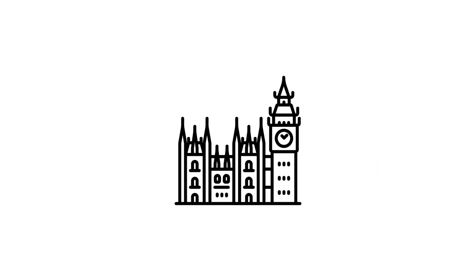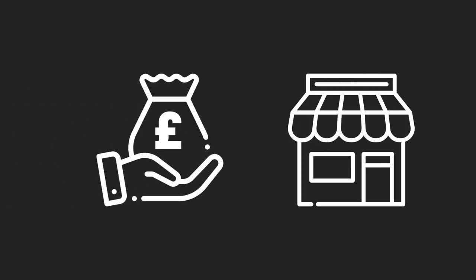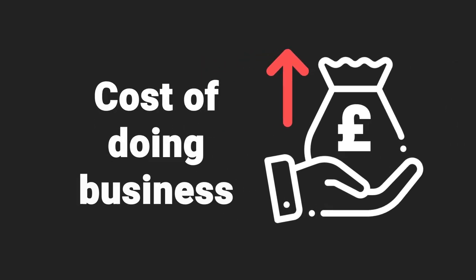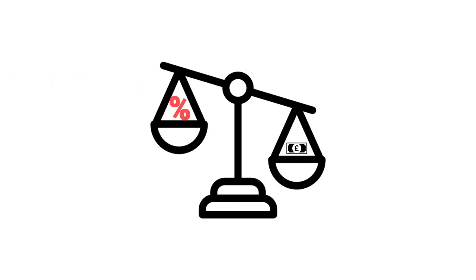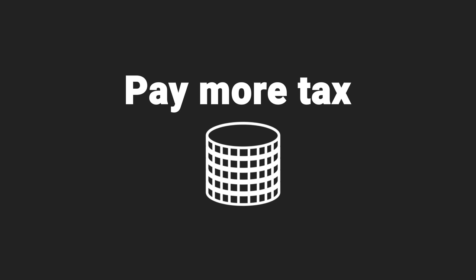Clause 24. This is one that could easily make no sense to you — also known as a tenant tax. Basically, it's where the government, as one of the first actions they took against landlords, decided that you could no longer claim your interest as a cost. In a normal business, if you borrow money to run your business and pay interest on that money, that interest is normally a cost of doing business. In property, they've decided that doesn't apply anymore. So you can't offset your interest as a cost of doing business; you can instead claim an allowance. It's all very complicated, but the end effect is that you're probably going to pay more in tax than you would have done before, even though you're making the same profit.